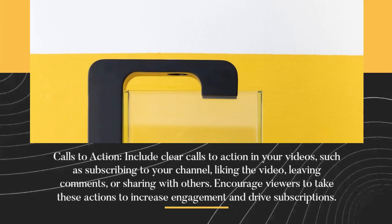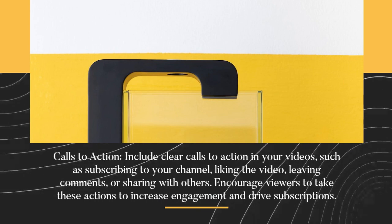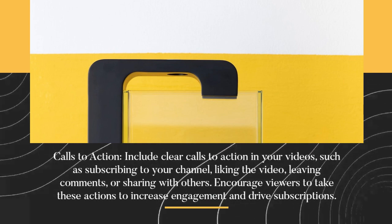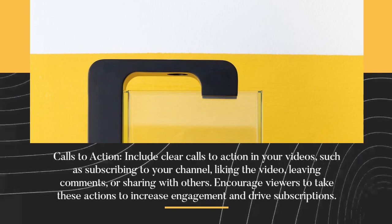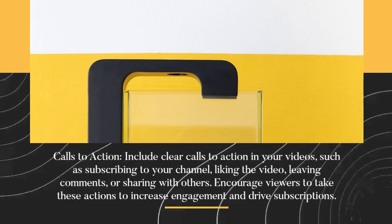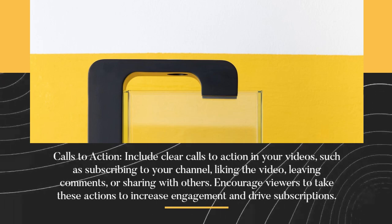Calls to action. Include clear calls to action in your videos, such as subscribing to your channel, liking the video, leaving comments, or sharing with others. Encourage viewers to take these actions to increase engagement and drive subscriptions.